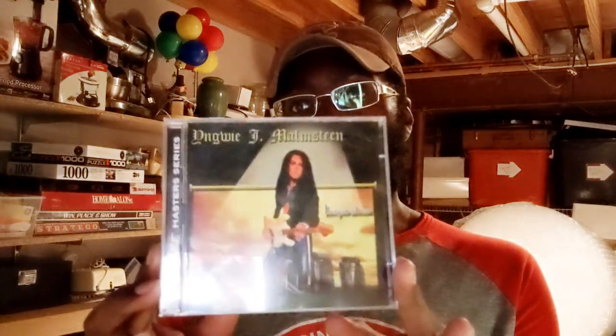This item here is actually my first viewer purchase. I've got this Yingli Malstein CD that I paid $2 for at the Goodwill. This is going out to Picker's Sale — that is his eBay store, Picker's Sale. He's got a lot of cool stuff out there. So thank you very much for the business, I really do appreciate it.